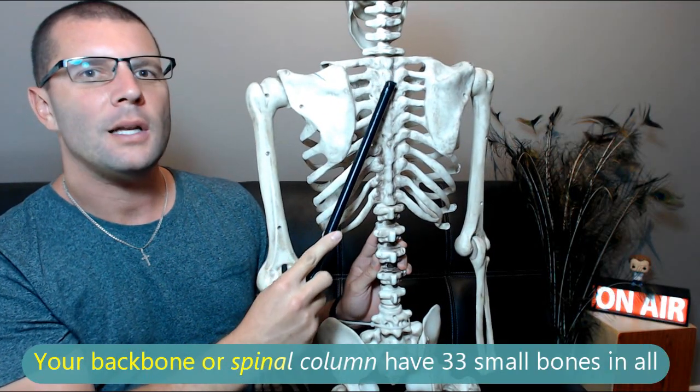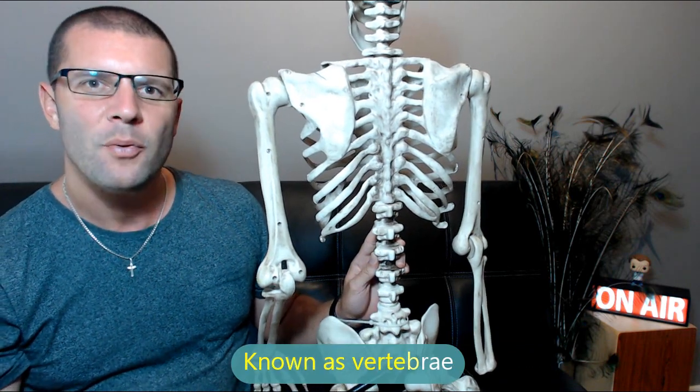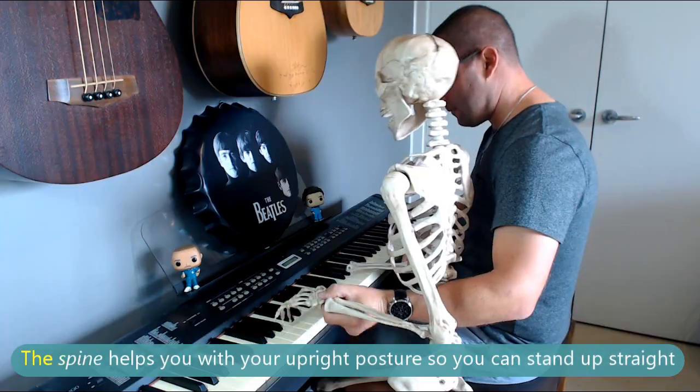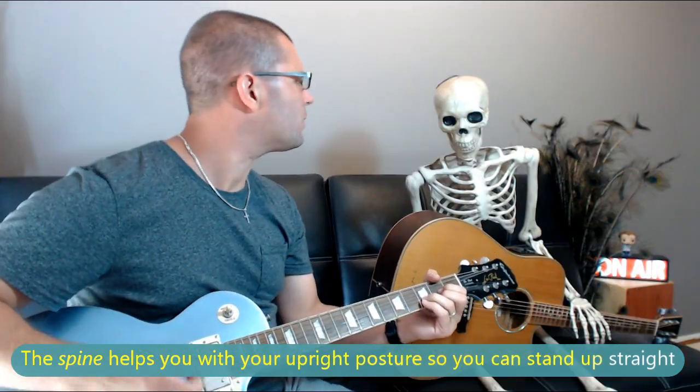Your backbone or spinal column has thirty-three small bones in all, known as vertebrae. The spine helps you with your upright posture so you can stand up straight.